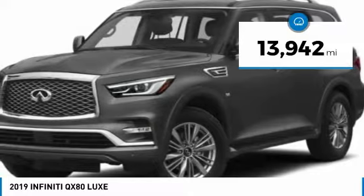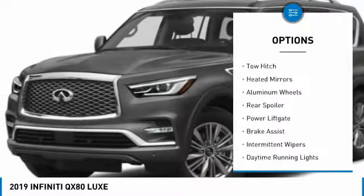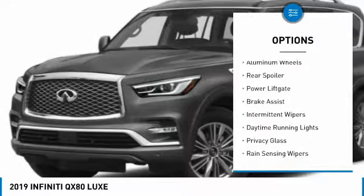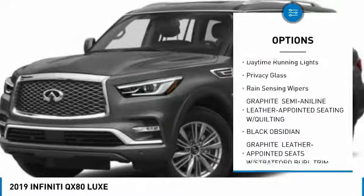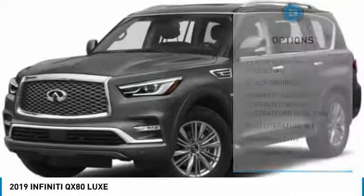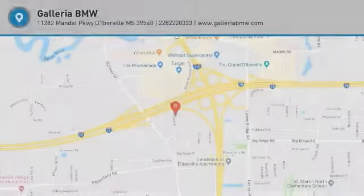This vehicle has less than 15,000 miles. Here are some of this vehicle's great options: toe hitch, heated mirrors, aluminum wheels, rear spoiler, power lift gate, brake assist, intermittent wipers, daytime running lights, privacy glass, and rain sensing wipers. Come see the car for yourself.